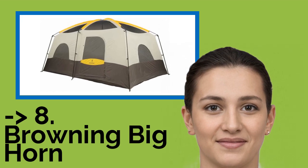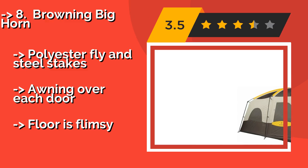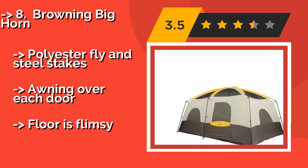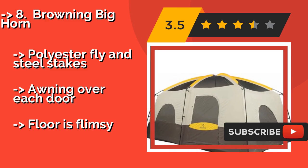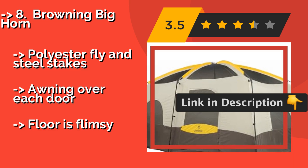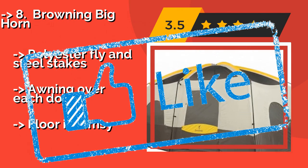#8: Browning Bighorn. Your friends or hunting buddies should all fit in this Browning Bighorn, at about $287. It's a two-room version that's plenty tall to prevent stooping and feelings of claustrophobia. It's also got ample ventilation provided by six spacious windows, a polyester fly and steel stakes, and an awning over each door. However, the floor is flimsy.